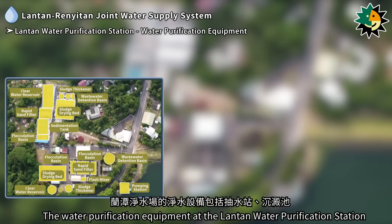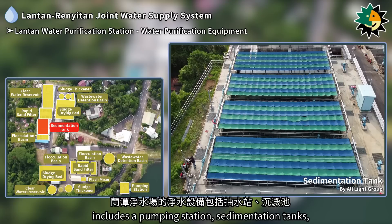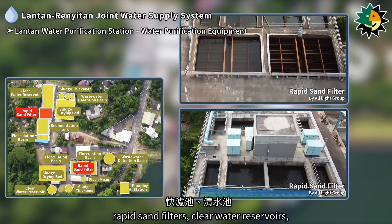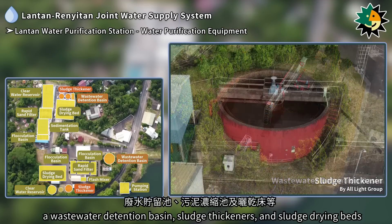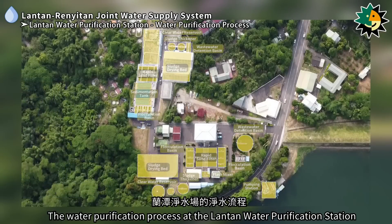The water purification equipment at the Lontan water purification station includes a pumping station, sedimentation tanks, flash mixers, flocculation basins, rapid sand filters, clear water reservoirs, a wastewater detention basin, sludge thickeners, and sludge drying beds.